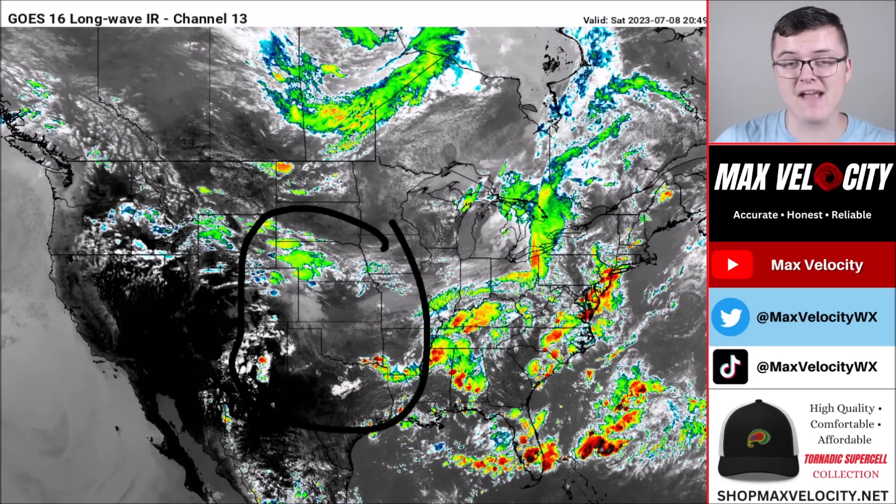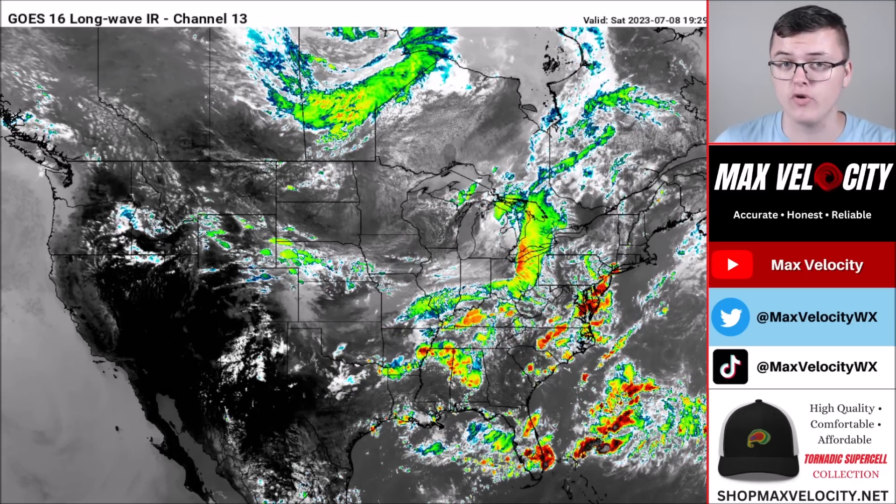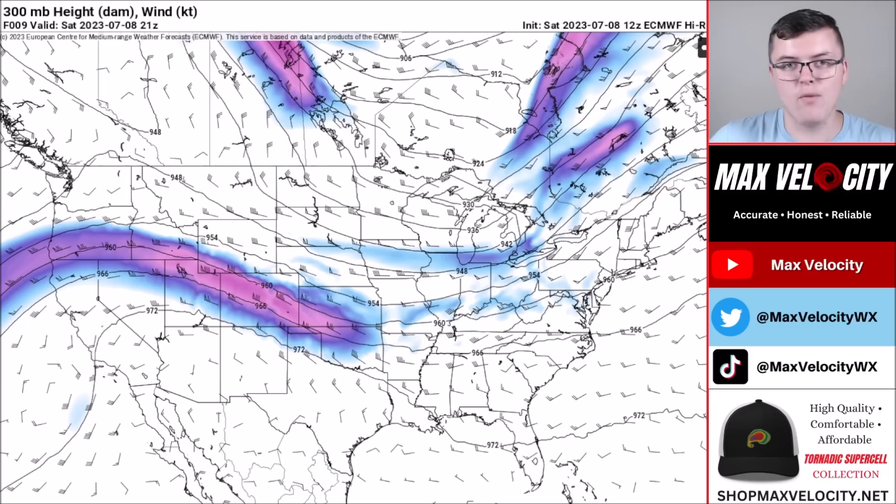It's going to be a very active next 72 hours, so make sure you stay tuned with Max Velocity and subscribe below. We'll keep you posted on everything happening. A lot of people are wondering what's exactly happening in the United States — why are we seeing so much rain in some areas and why is it so warm in others?